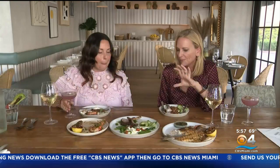How many days are you open here? "We're open seven days a week — Monday through Friday for dinner only, and then on the weekends for brunch and dinner." With a fantastic Taste of the Town here in Miami Beach, I'm Lisa Petrillo, CBS4 News. The Drexel is located at 1436 Drexel Avenue in Miami Beach.